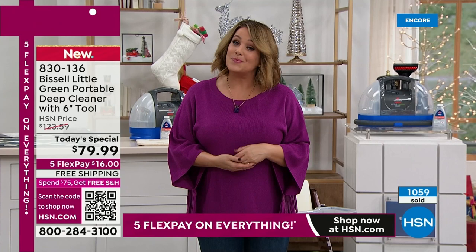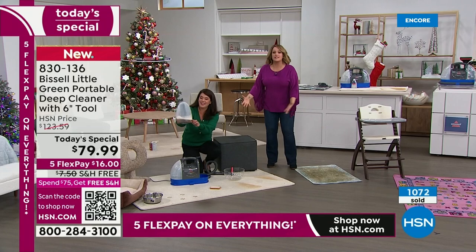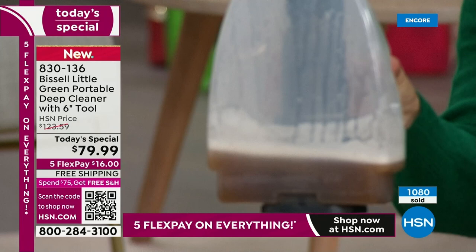The other Bissell Little Green we had, we could never keep it in stock — this is a very popular item. It's part of our Black Friday extravaganza — five FlexPay means $16 bucks and you have your own grab-and-go carpet cleaner. Not the big clunky one where you need help getting it out of the closet.